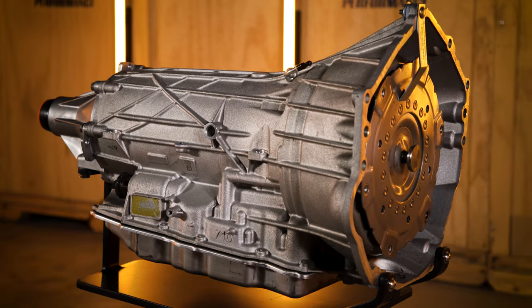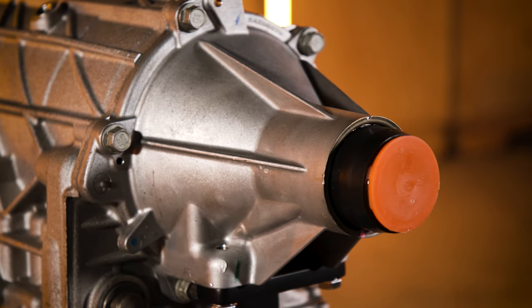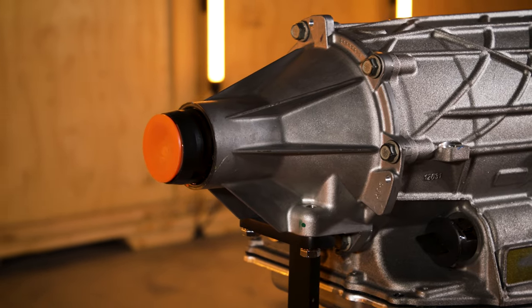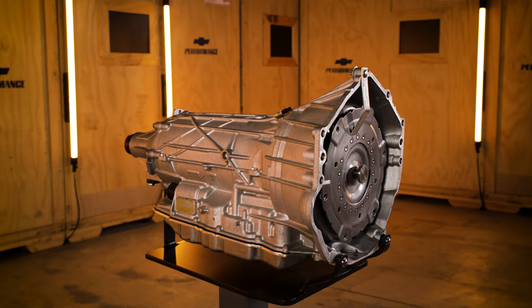The 10L90 is a rugged, quick-shifting option for Gen 5 engines and comes equipped with a slip-yoke design tail shaft. It uses a one-piece aluminum case with an integral bell housing to reduce weight and enhance powertrain stiffness.